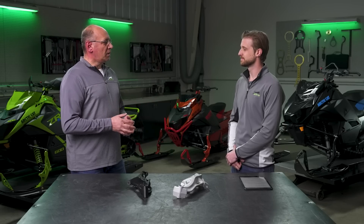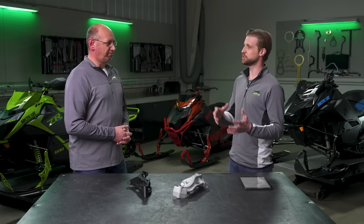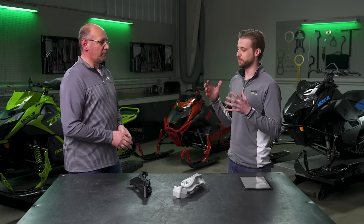Over the years — 33 years have come and gone — a lot of iterations have come, but we feel that the Catalyst, with all that was learned on the racetrack and through years of engineering, we really hit the nail on the head. AWS has been part of the Arctic Cat lineup for a very long time. What changes have been made with the Catalyst platform?